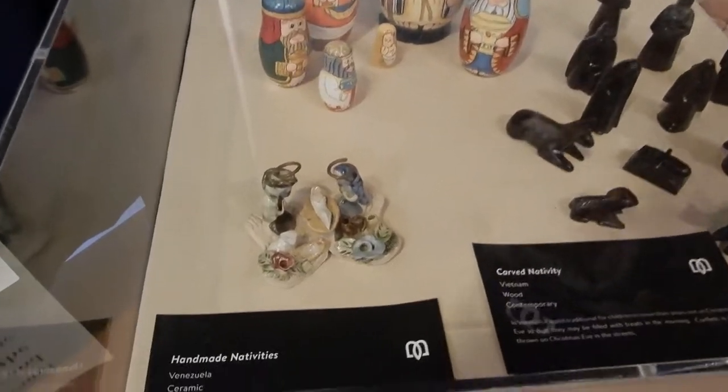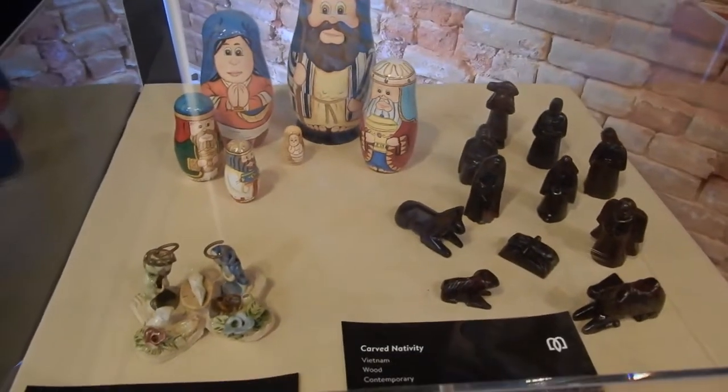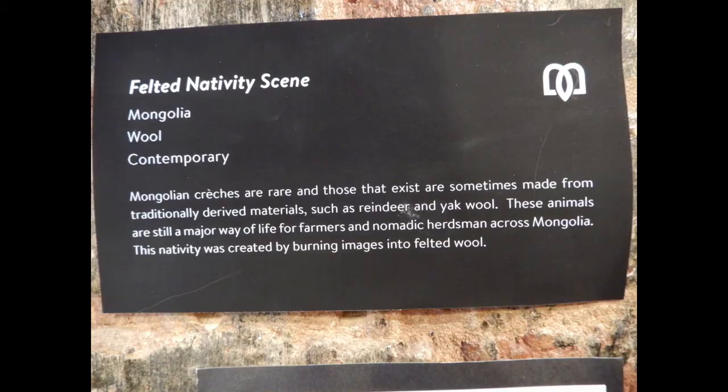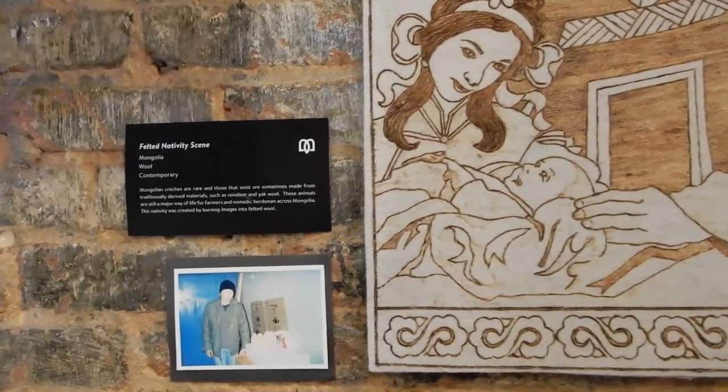These nativities are from countries all over the world — hand-carved, in some cases beaded, and others worked on felt.